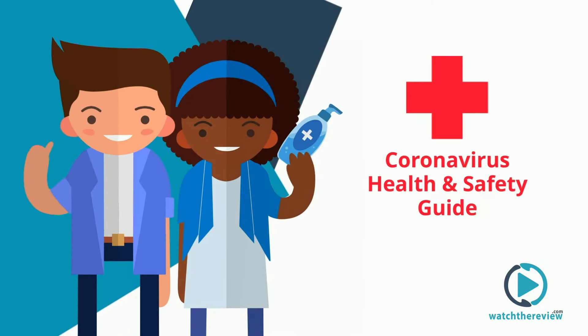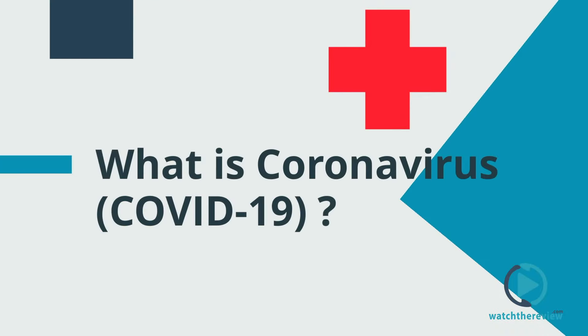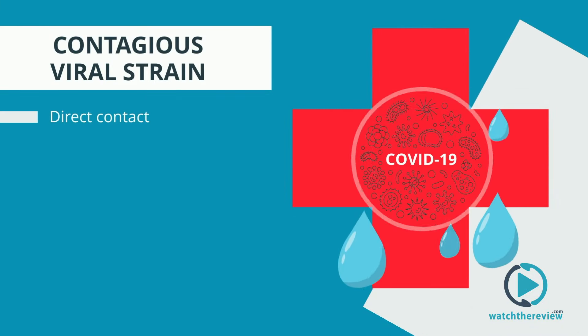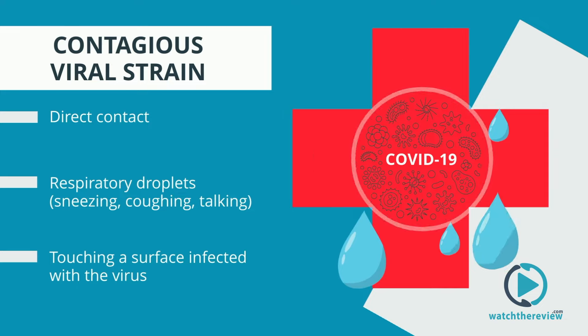Coronavirus Health and Safety Guide: how to protect yourself in the office and keep your colleagues safe too. What is coronavirus? COVID-19 is a contagious viral strain that can be passed from one person to another via direct contact, respiratory droplets, sneezing, coughing, talking, or touching a surface infected with the virus.